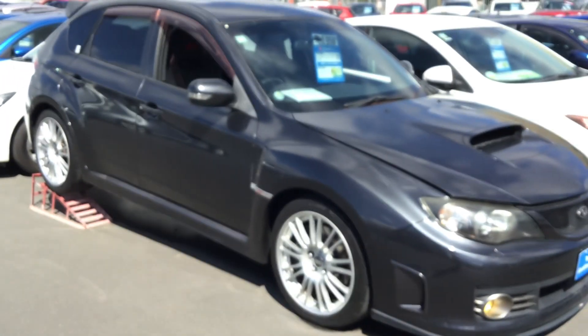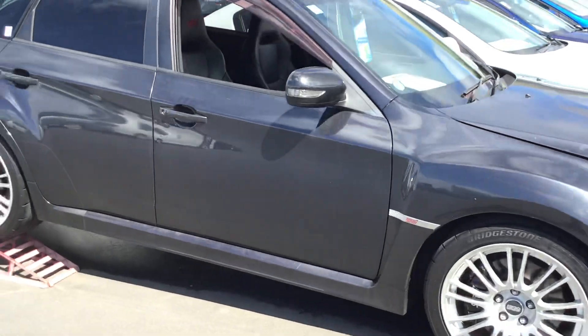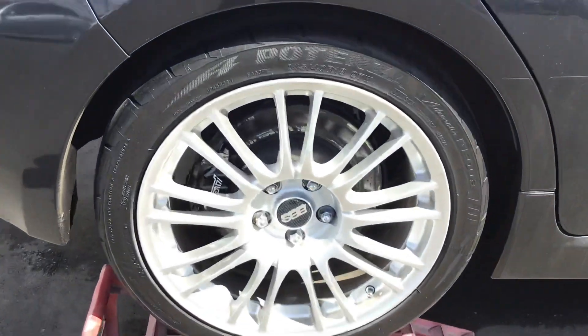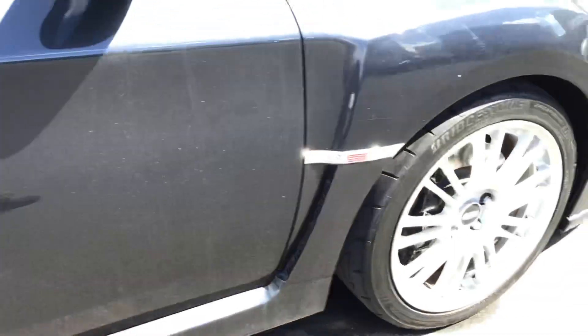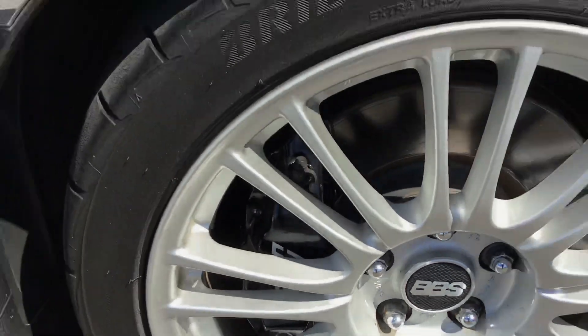These are all high option grade cars, meaning that the quality and condition has to be excellent for us to have it in this branch. Being an STI, it's quite powerful. If you look at the rims, it's got 18 inch BBS rims which look really good on the car. You've also got your STI Brembo brakes as well.